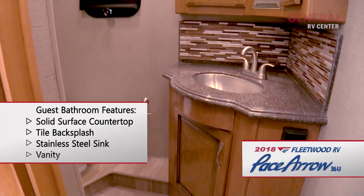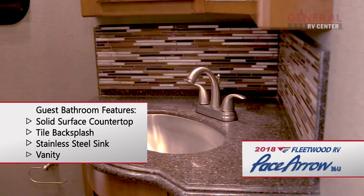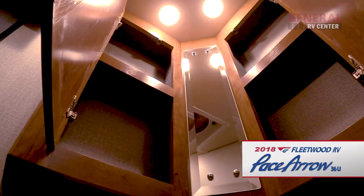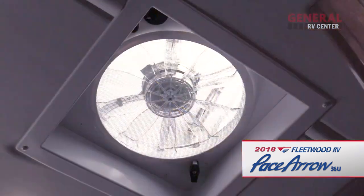The guest bathroom features a solid surface countertop, a tile backsplash, and a stainless steel sink and vanity. There are also dual mirrored medicine cabinets, a porcelain toilet, and a power ceiling vent.